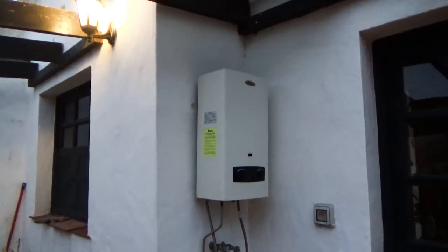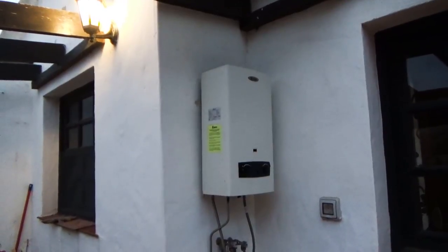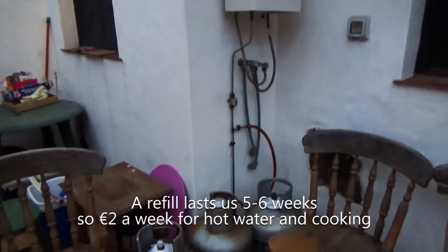We've recently switched over to using gas for hob cooking and also for heating up our hot water. You have to use bottled gas here because there's no mains gas, and these large canisters cost us about 12 euros 40 cents.